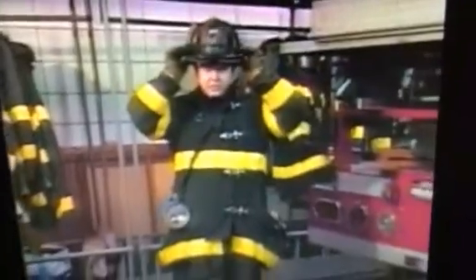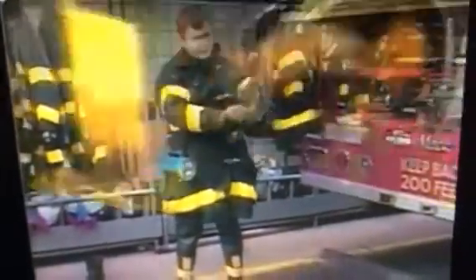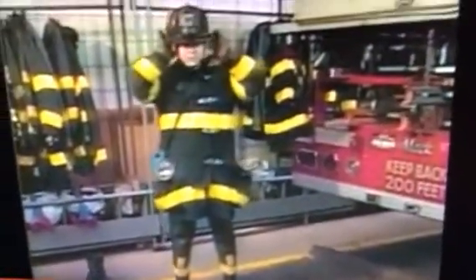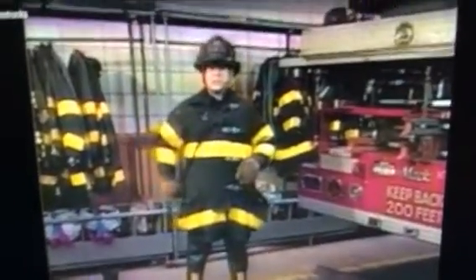Then I would put on my helmet. The helmet also has yellow reflective stickers on it to help firefighters see each other, and it has a number — the number of our company — that allows us to identify each other at fires. It also has eye shields that come down in front to protect our eyes, and a liner inside with flaps that come down to help protect our ears so they don't get burned.